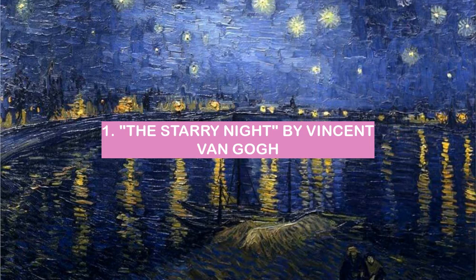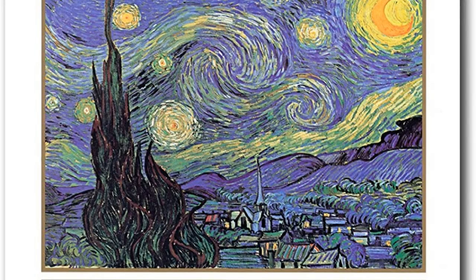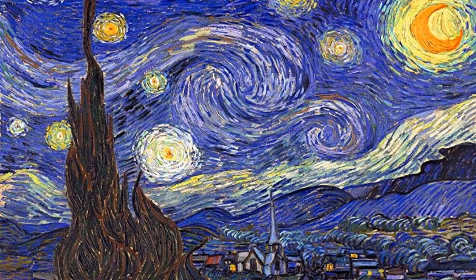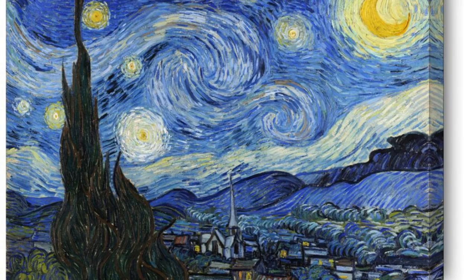Number 1: The Starry Night by Vincent Van Gogh. The Starry Night by Vincent Van Gogh is one of the most renowned pieces of fine art in the world. The painting depicts a beautiful night sky, full of stars and a swirling nebula. The colors are very striking, and the overall effect is one of awe and wonder.